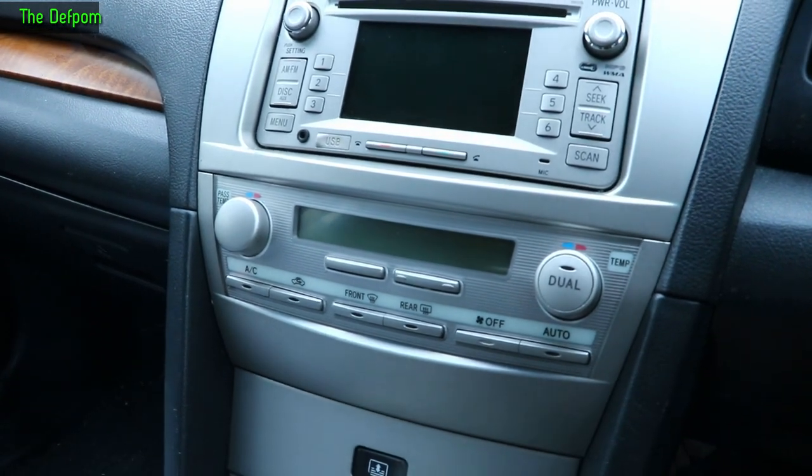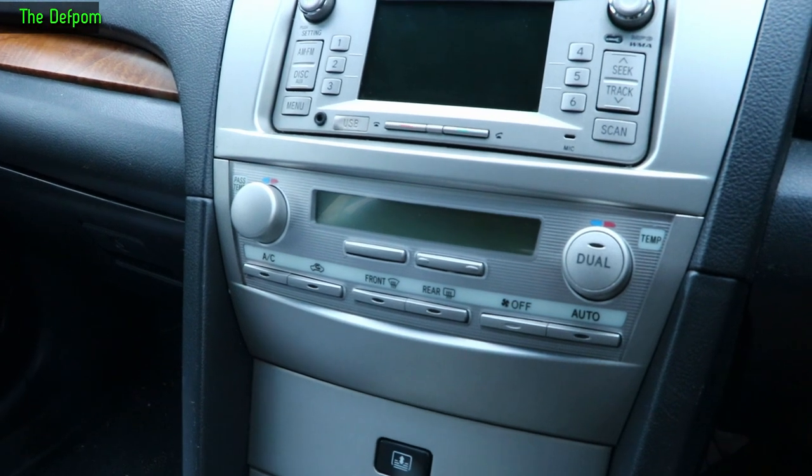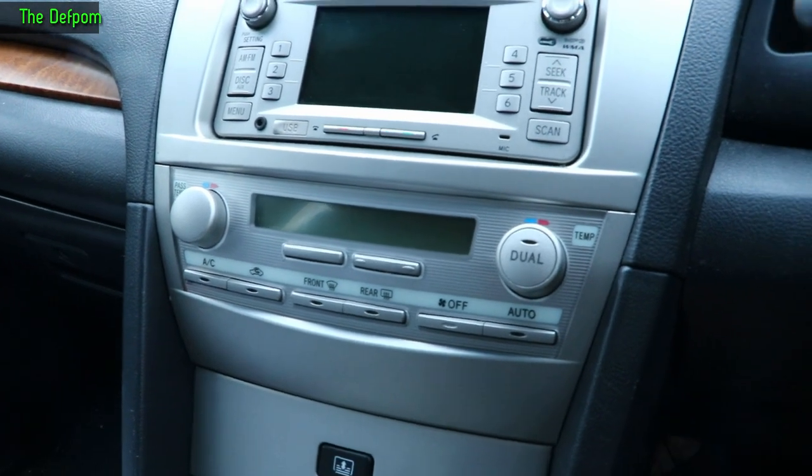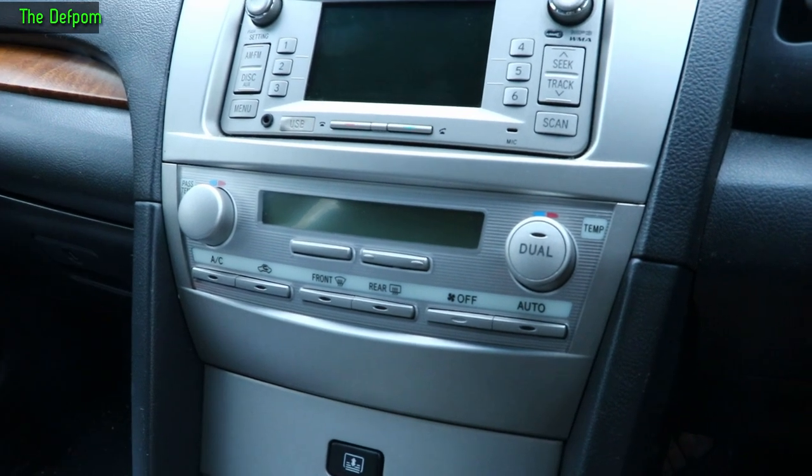I've got a problem with my car here. This is a Toyota Orion, which is very similar to a Camry. This is a 2010 model. I've got a bit of a problem with my AC system — well, actually the whole heater system, really. It basically doesn't work properly.